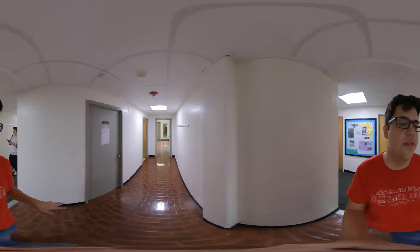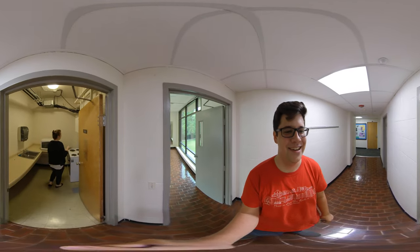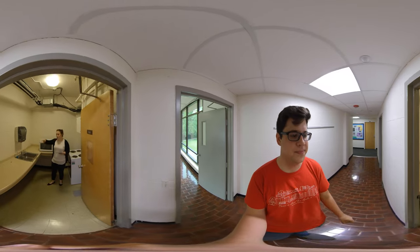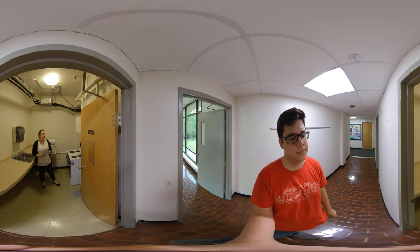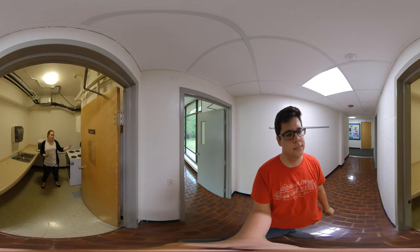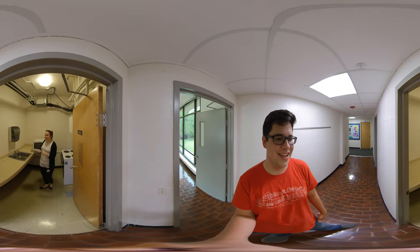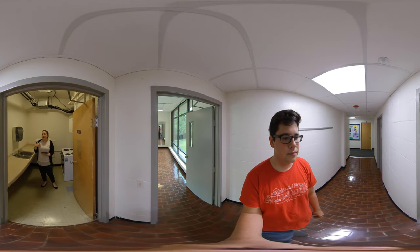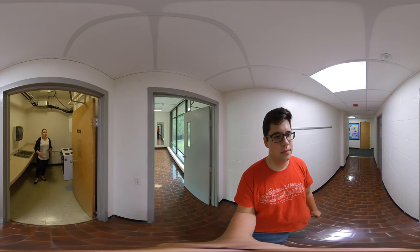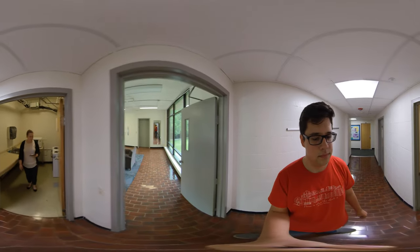Now we're on the second floor, and we're going to show you the community kitchen. There are community kitchens on all the even floors. This is a great space for if you're not on a meal plan and you want to cook your own meals. If you're the type of person that likes to meet friends over a nice meal, you can make it in here. RAs will sometimes do cooking programs here too. It's open for everybody in the building. We don't supply any utensils or cookie sheets, so if you plan on using it, bring your own stuff. But it's a great way to get out of your room, make something nice, and meet some people.